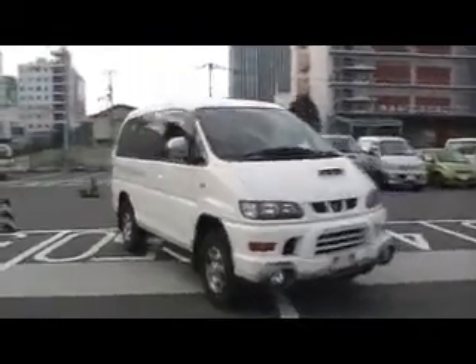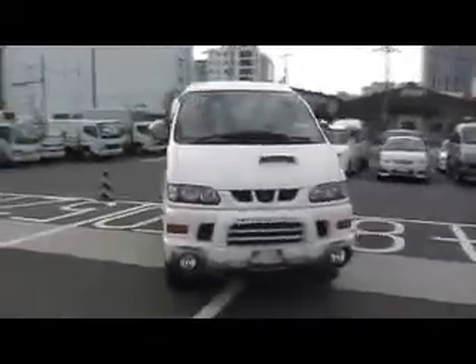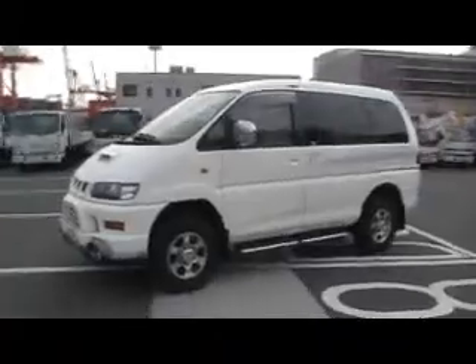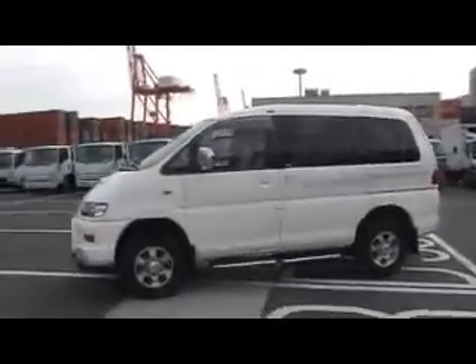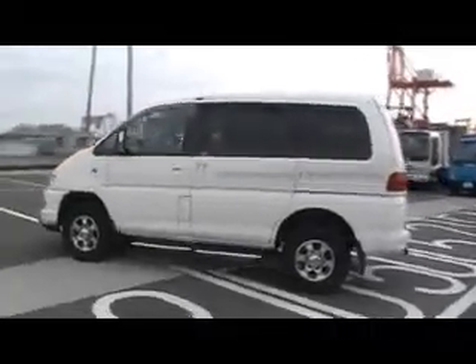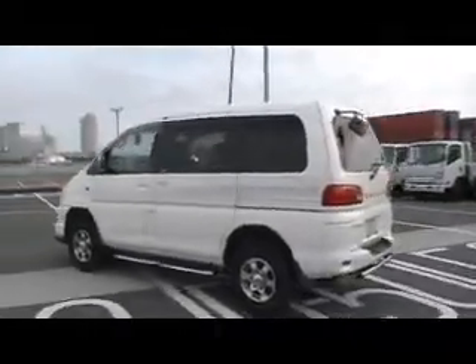Hello viewers, this is Nobu live from Tokyo. Today I'd like to introduce you to a 2001 Space Gear eight-seater four-wheel drive 2.8 intercooler diesel turbo in white.